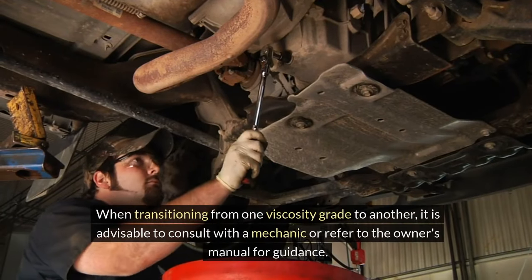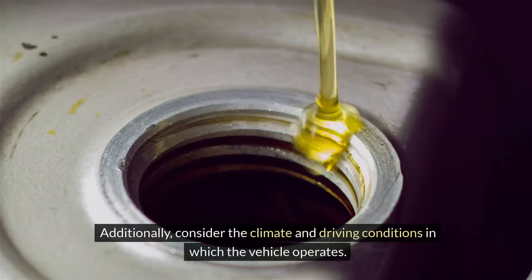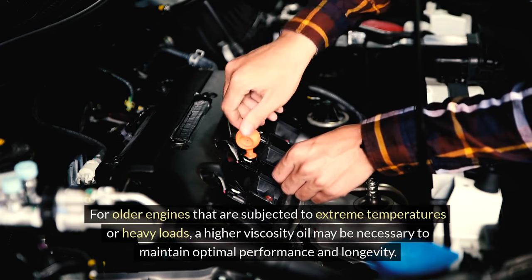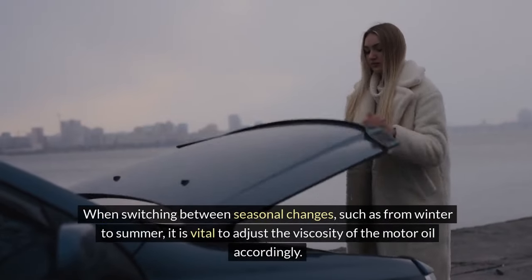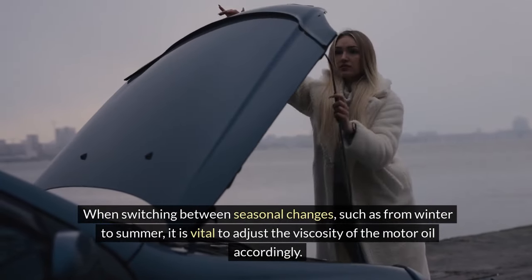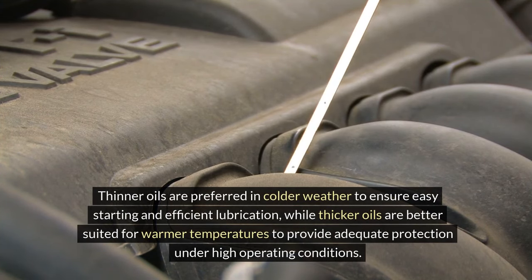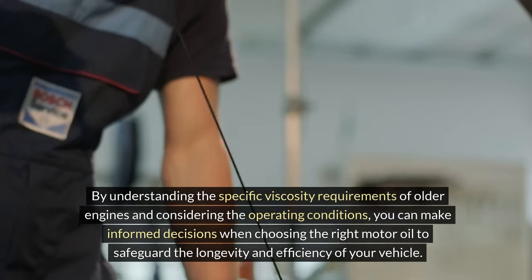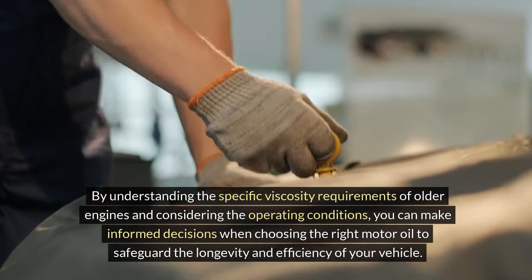When transitioning from one viscosity grade to another, it is advisable to consult with a mechanic or refer to the owner's manual for guidance. Additionally, consider the climate and driving conditions in which the vehicle operates. For older engines subjected to extreme temperatures or heavy loads, a higher viscosity oil may be necessary to maintain optimal performance and longevity. When switching between seasonal changes, such as from winter to summer, it is vital to adjust the viscosity accordingly — thinner oils are preferred in colder weather for easy starting and efficient lubrication, while thicker oils are better suited for warmer temperatures to provide adequate protection under high operating conditions.